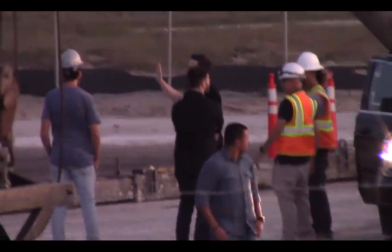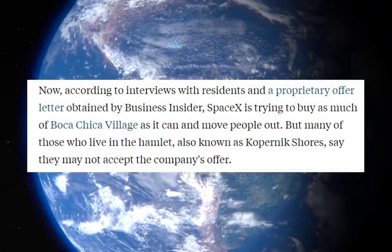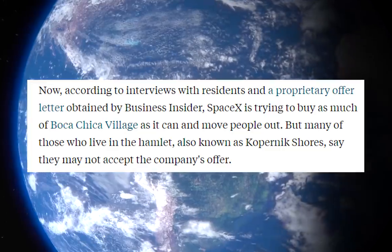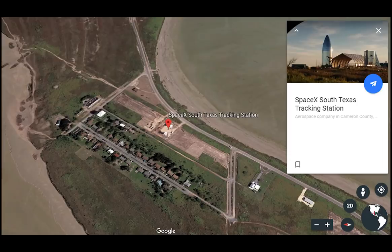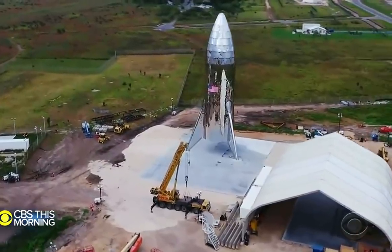Despite the offer and its perks, some residents are still reluctant to sell. According to Business Insider, many residents may not accept the company's offer. At least a third of the properties in the area are owned by just 10 residents, so it matters quite a bit who decides to sell and who doesn't. There's a CBS segment that offers a balanced view of what it's like for residents of the area.